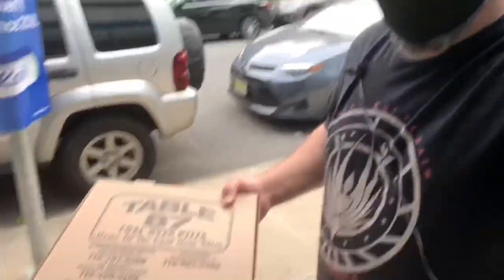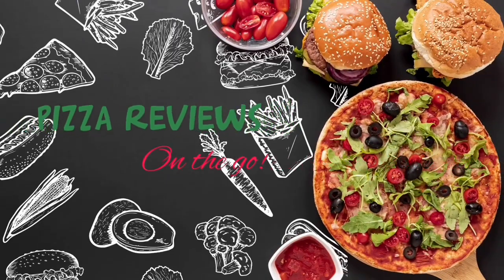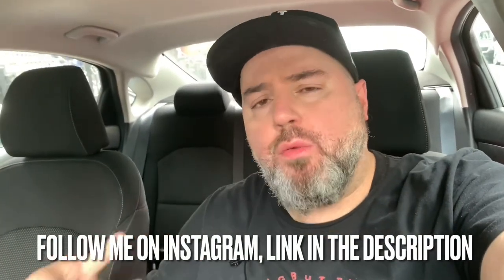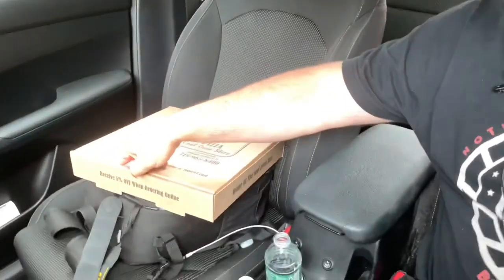Let's go eat! Alright, so Table 87 — I'm super excited. The only coal-fired slice shop, I believe so, in all of the city. Coal-fired pizza slices — you can purchase slices — and I wanted slices today.